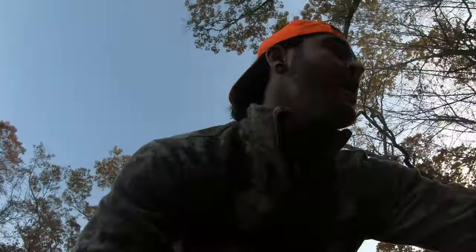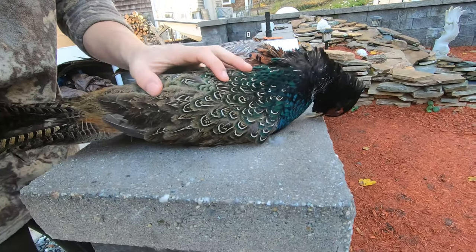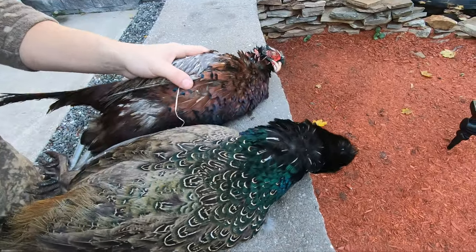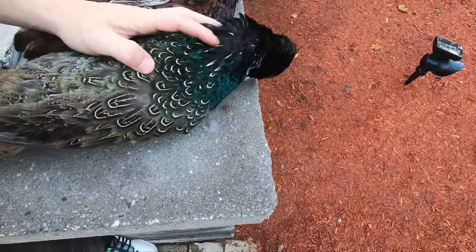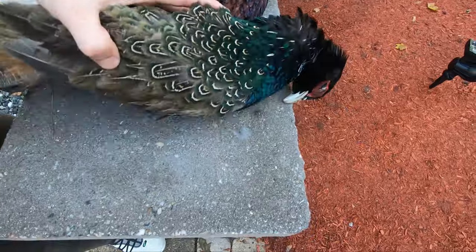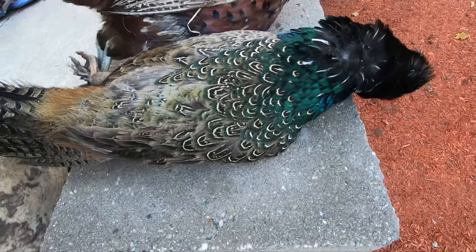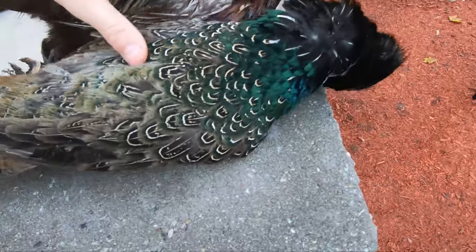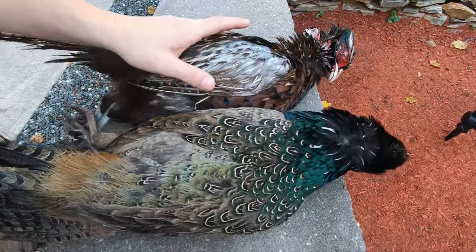Now that that's all done, time to go clean these bad boys up. All right, guys, we are back at the house and I was just taking a look at these two and they look totally different, and they're both males. I have no idea if it's the age, if it's whatever farm they came from, whatever subspecies is going on here. But for some reason there's completely different colors going on — this one's got a lot of green, this one's got a lot of brown in it. They'll probably taste the same.